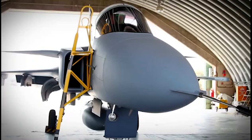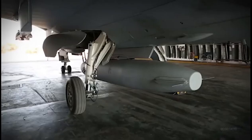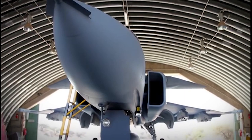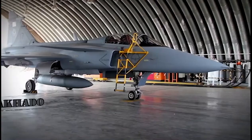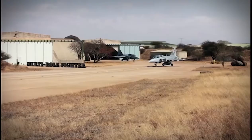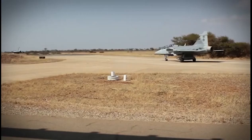The Saab Gripen CD is the first of the new generation multi-role fighter aircraft to enter operational service using the latest technology. It is capable of performing an extensive range of air-to-air, air-to-surface, and reconnaissance missions employing the latest weapons. Gripen CD is designed to meet the demands of existing and future threats while simultaneously meeting strict requirements for flight safety.